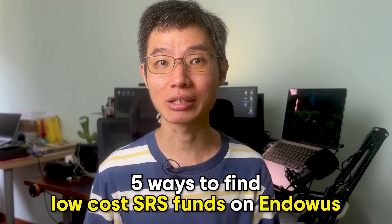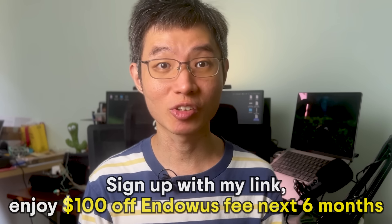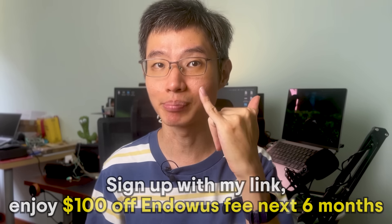In this video, I'll be showing you five ways as to how you can find low cost SRS funds on Endowus. But before that, if you have not signed up to Endowus yet, you can sign up with my link down below to enjoy $100 off your Endowus fee for the next six months.